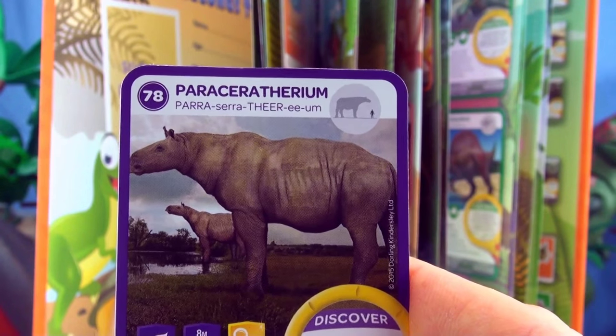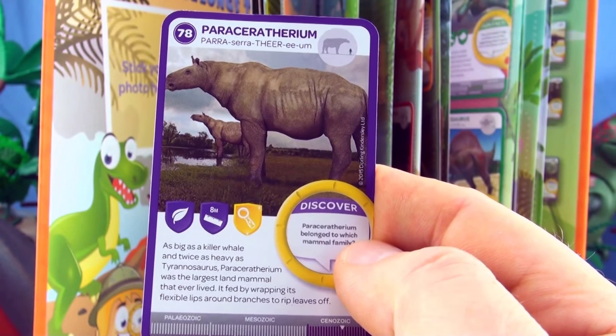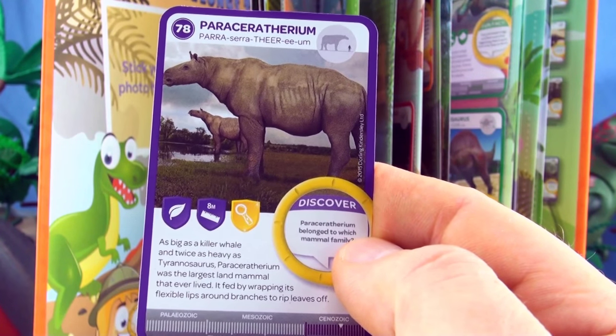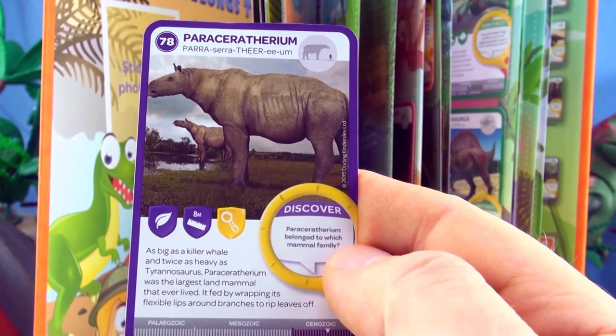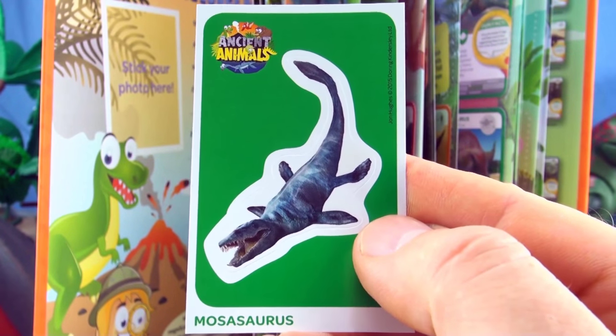Number 78, Paraceratherium. As big as a killer whale and twice as heavy as Tyrannosaurus, Paraceratherium was the largest land mammal that ever lived. It fed by wrapping its flexible lips around branches to rip leaves off. We already have Paraceratherium in our collection. Our sticker is Mosasaurus.